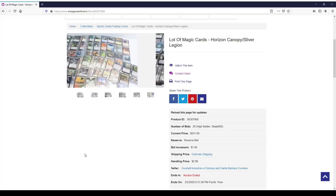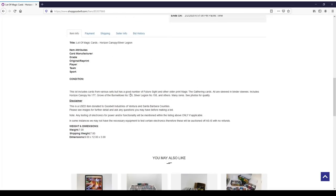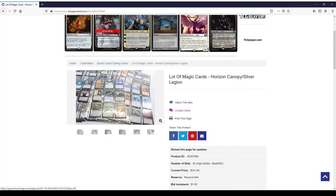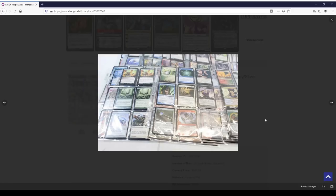For about seven pounds of cards in binder pages. The big draw listed in the title is Horizon Canopy and Sliver Legion, and down in the description they talk about a good number of Future Sight and other older print Magic cards. This particular Goodwill in Ventura and Santa Barbara seems to know a bit about cards — they just kind of let them go to auction as they were. Hopefully they didn't pick through everything. They mentioned the Sliver Legion and Horizon Canopy but didn't mention the Pact of Negation, Coalition Relic, Cloud Key, and other cards that will hopefully add up to more than my investment.